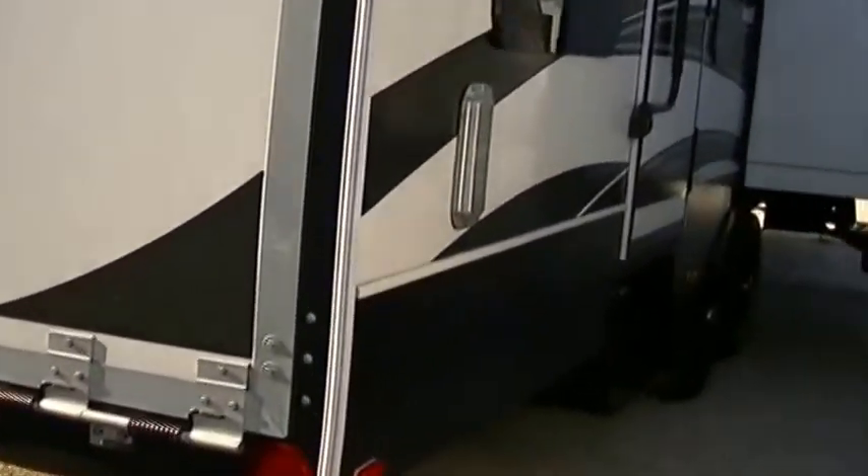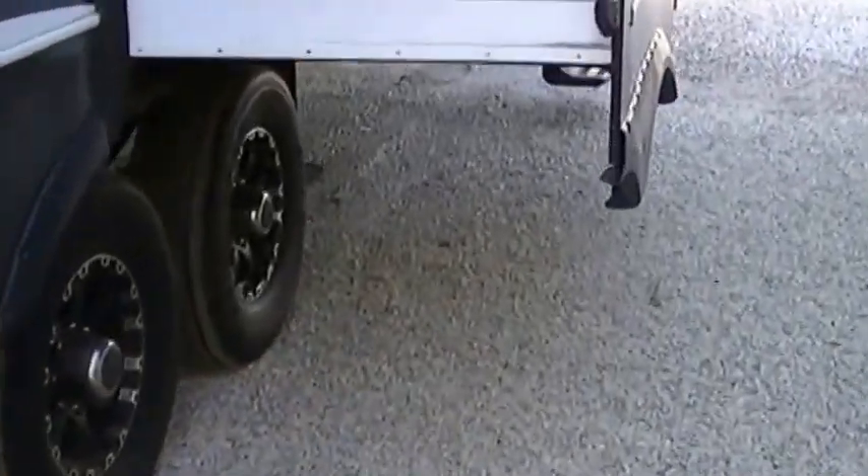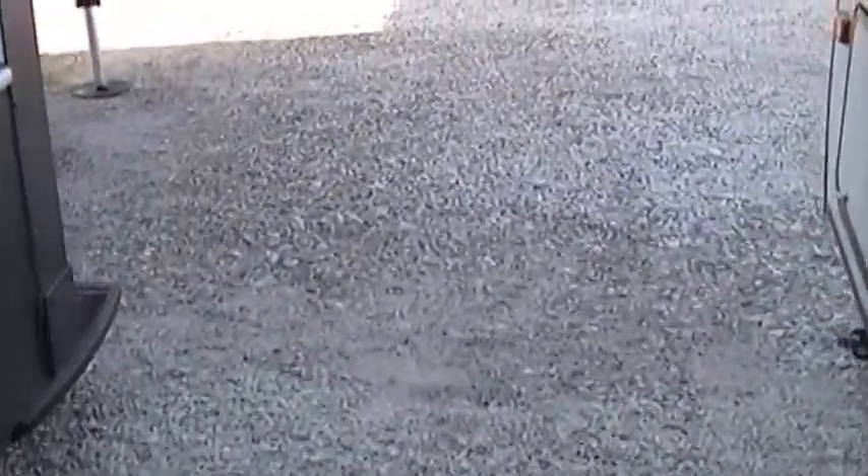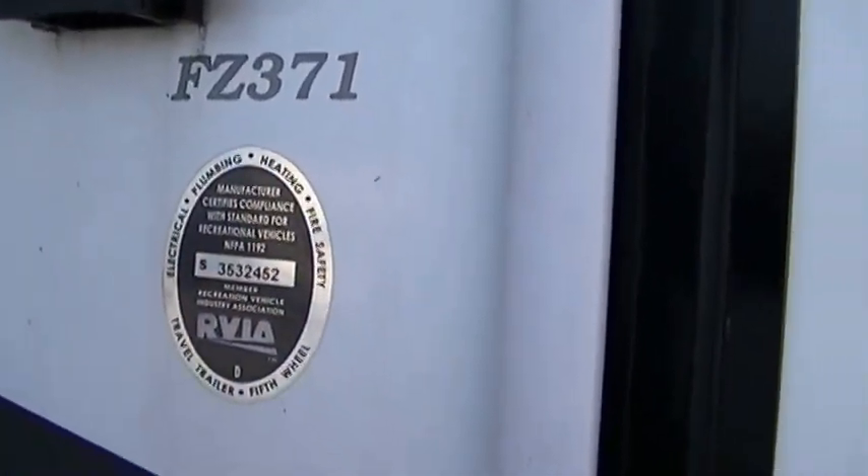That ramp door actually is a patio deck as well, and we'll check that out when we get in the garage. Camp setup is a breeze — it's got an automated leveling system, so all you have to do is push a button and you're leveled. The model is the FZ371, in case you want to research it on the web.